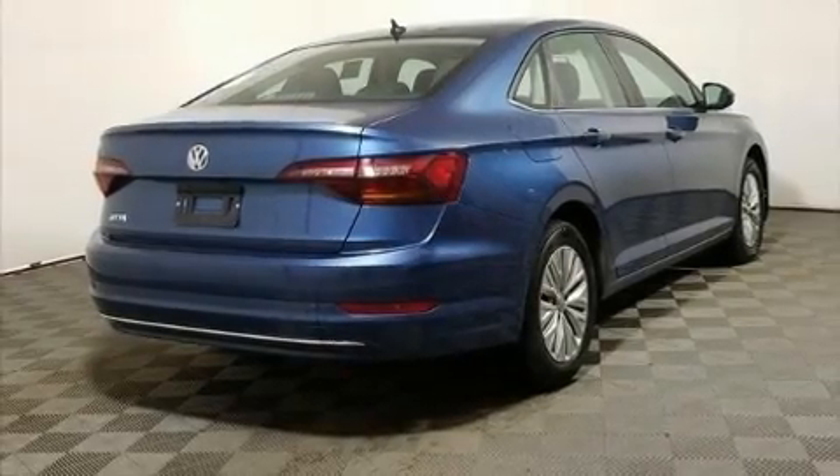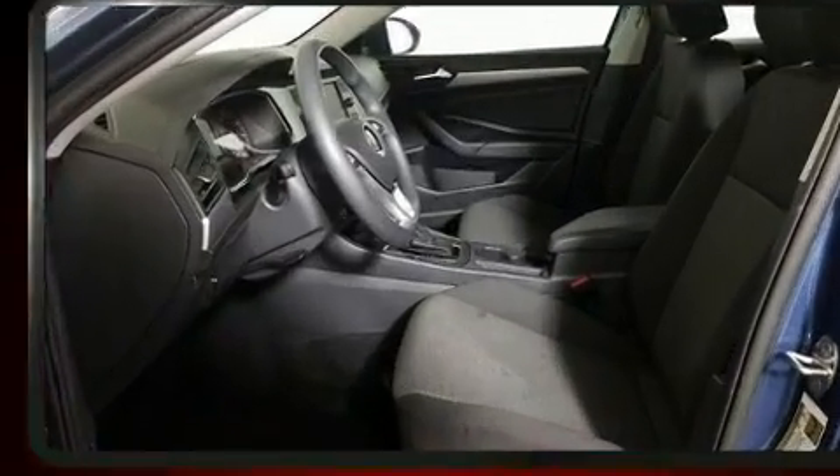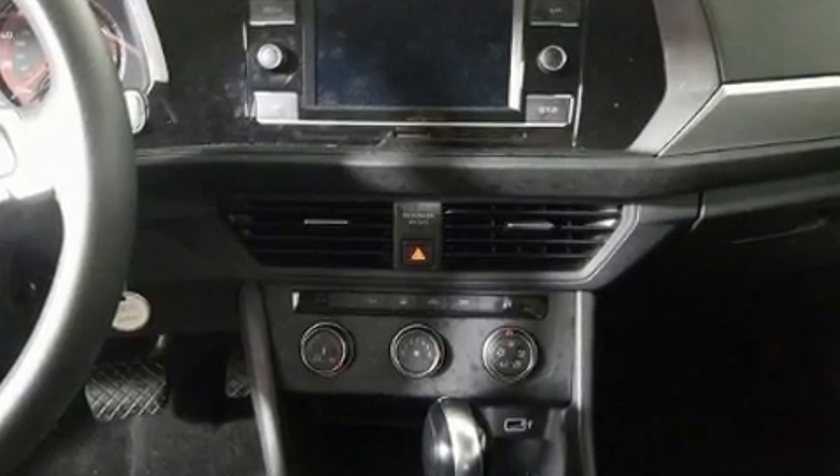You can expect a lot from the 2019 Volkswagen Jetta. This four-door, five-passenger sedan has not yet reached the 50,000-mile mark. Performance and efficiency are both prioritized, thanks to the efficient four-cylinder engine.